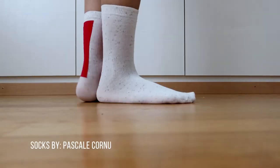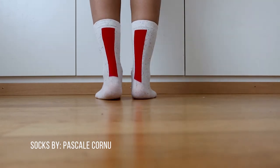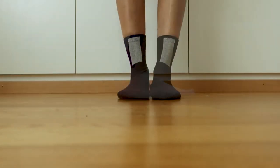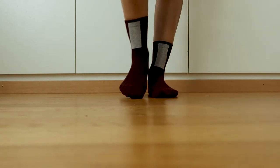I'd like to show you these socks I got from my favorite Swiss fashion designer Pascal Kornu — they're made from recycled material. I like to wear them also in summer because they are perfect for my rain boots.